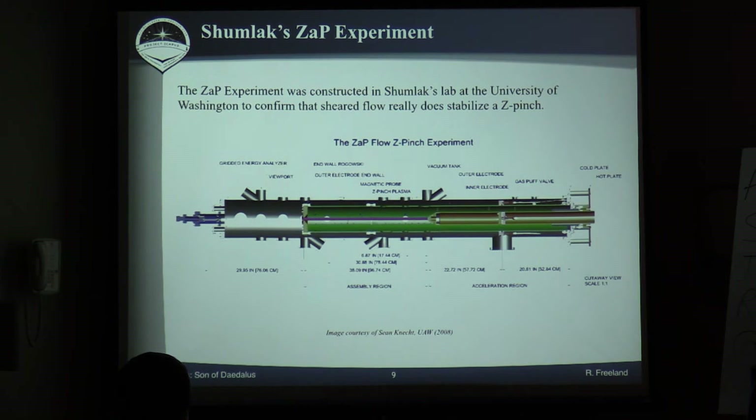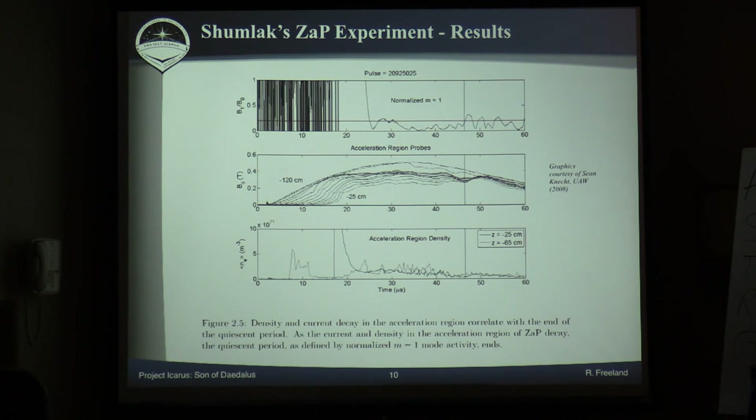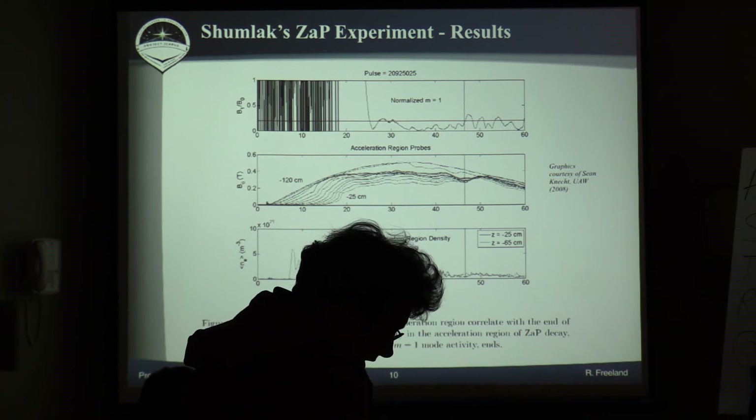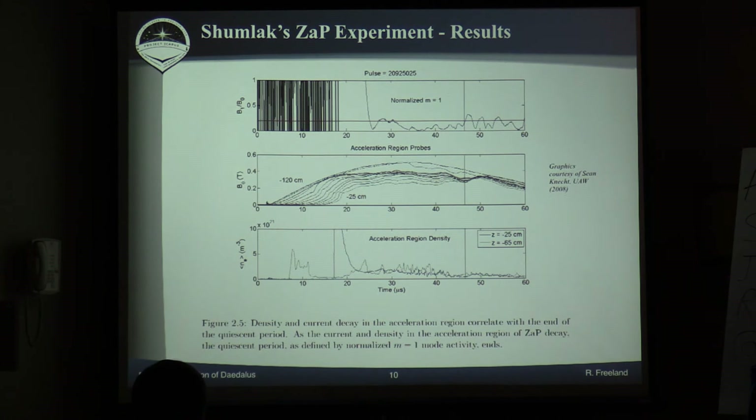This is his experimental apparatus where he was testing this. It's only a meter for the pinch itself, and then another meter for the assembly region on the right. These are the results of his experiment, which I think is the most interesting piece — the graph at the bottom shows the dampening of the instabilities in the plasma. You can see it just dampens out toward the bottom and you've got your stable plasma. That was really exciting because that's one of the big issues with fusion. These are two drawings of potential fusion drives based around this principle — the one at the top was drawn by Shumlak, and the one at the bottom was from Marshall Space Flight Center, where they're also doing research on this principle.